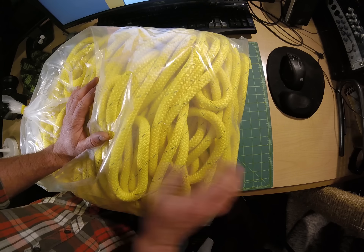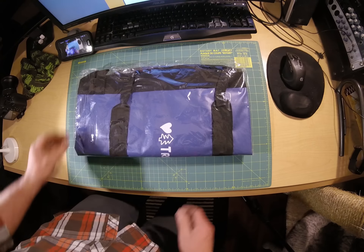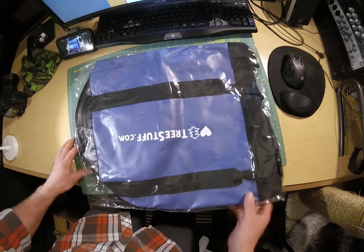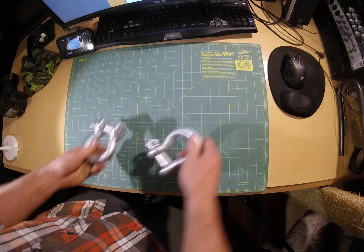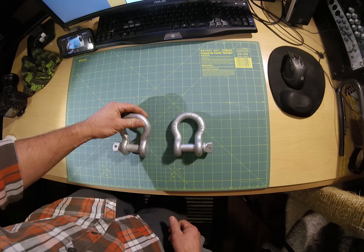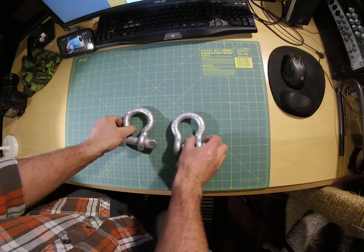Next up, we've got one of the biggest rope bags for that 200 foot rope, because yeah, it's going to need a big bag. Also picked up a couple of clevises — always come in handy. These are the 50,000 pound rated ones, so always good to have around.